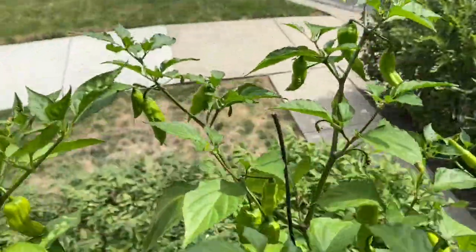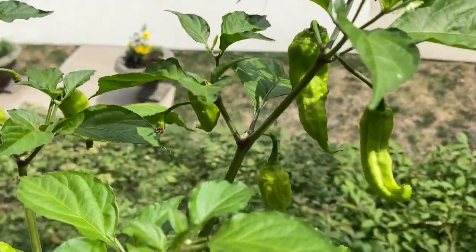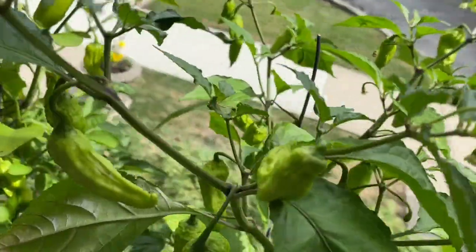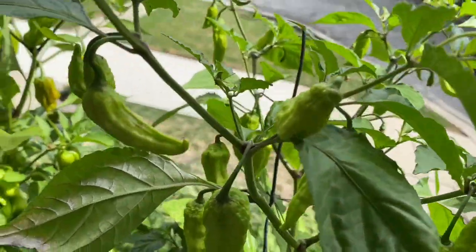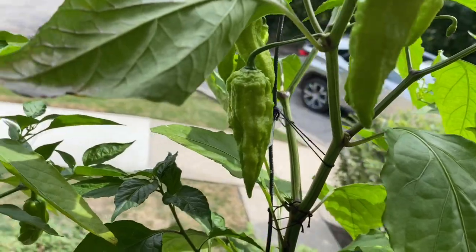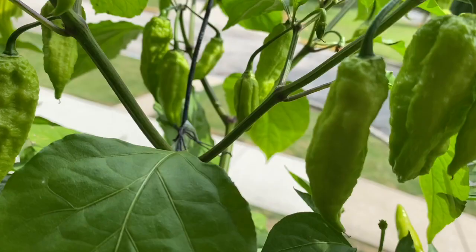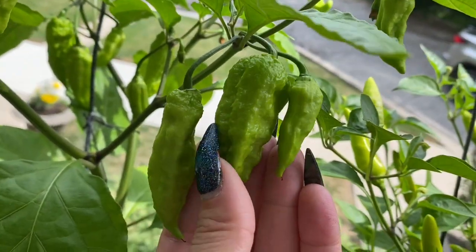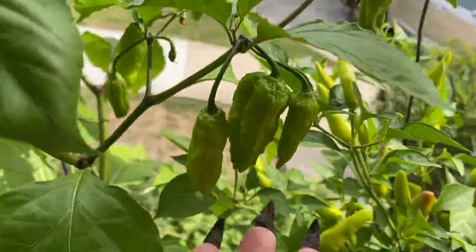My ghost peppers are just going crazy. I love how bumpy they are. They've got crazy tails on them — just kind of gnarly looking. Probably gonna taste pretty gnarly too. We'll see if that's when I even have the guts to taste. Super bumpy, super big. Can't wait till those start changing color.